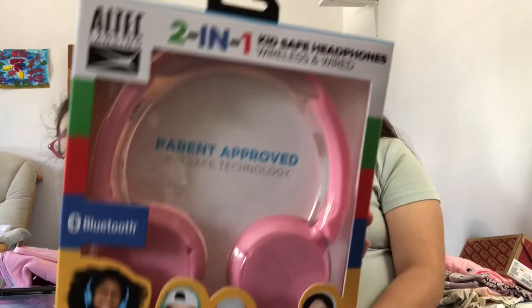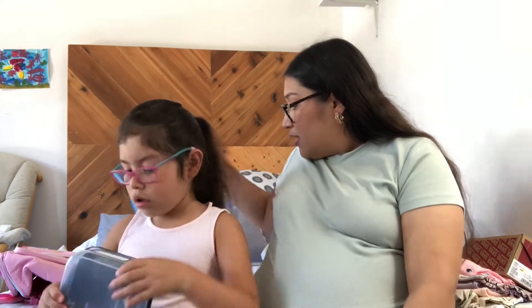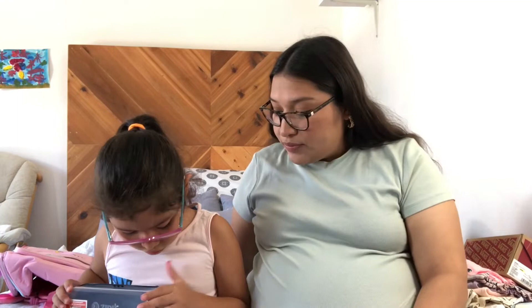And I got these headphones from Target. And I got this panda. Everything is from Walmart except for the headphones. And I think that's pretty much it for supplies so far.